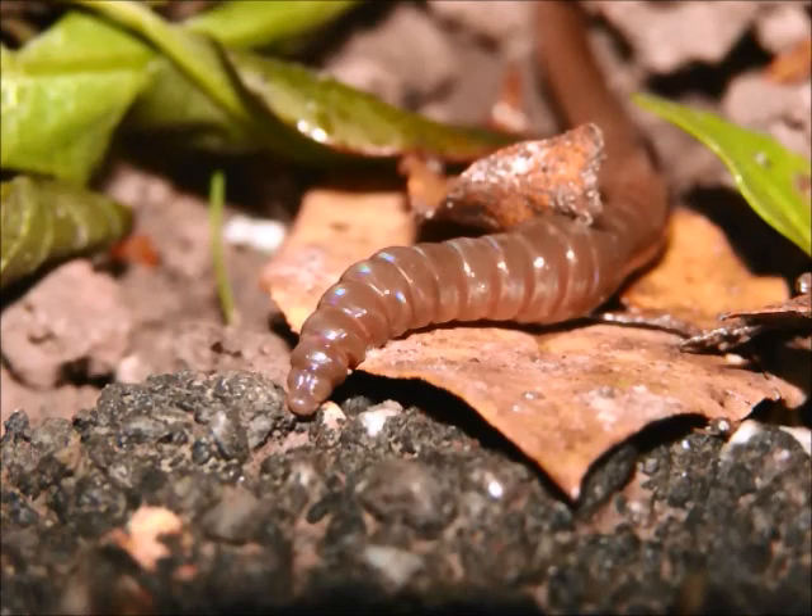Earthworms consume the leaf litter on the surface of the soil, which creates a condition that allows for some invasive plants to grow and spread. I don't know of any government program or state program or county program where they're checking on what people have. I think it's more just a matter of education and trying to alert people to the possibilities of what the consequences of moving things around are. And it's not just earthworms, it's all kinds of invasive species.